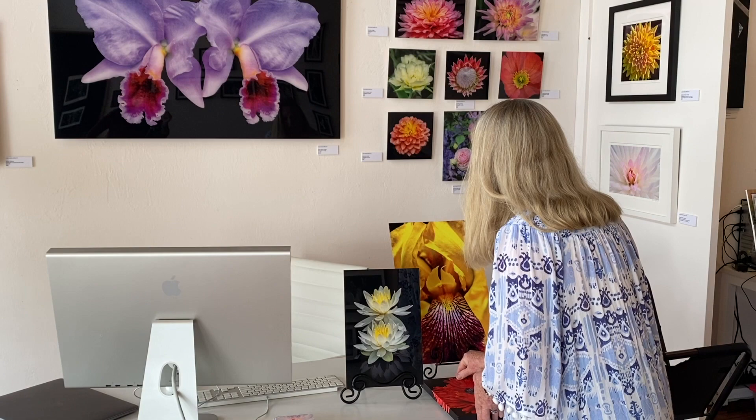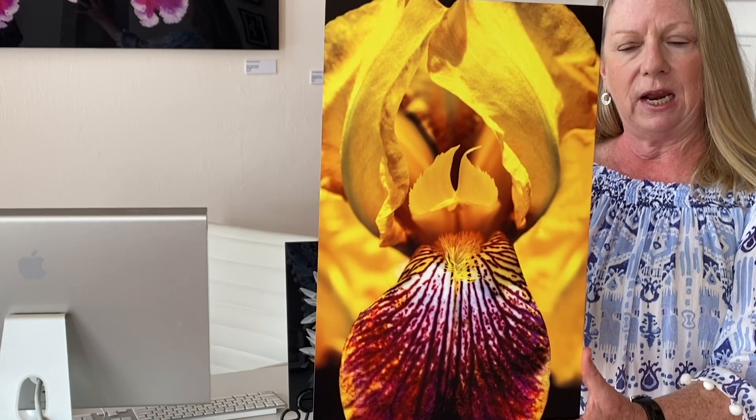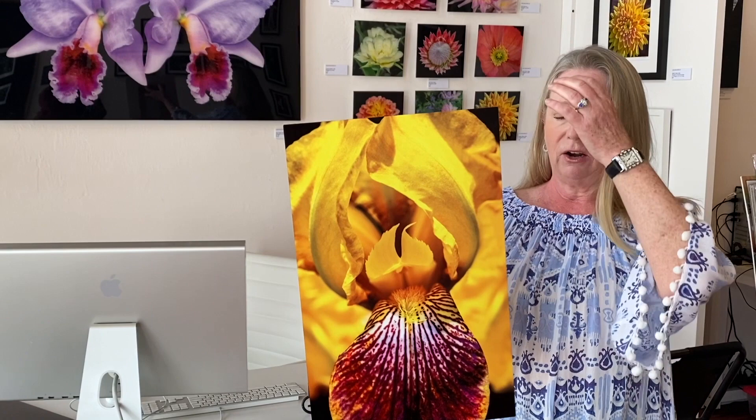This piece right here is Yellow Bearded Iris — this is a metal print. It has a matte finish because if you're going to hang it in a place with a lot of reflection or light, you might want a matte finish so that you can see the image at different angles. I love the glossy finish, but then you can get reflections on it. It's really thin — it's on aluminum with a float mount on the back, really easy to hang. This can go large, and I also have it as a greeting card. You can get this on any type of medium like a print, a canvas, or an acrylic.